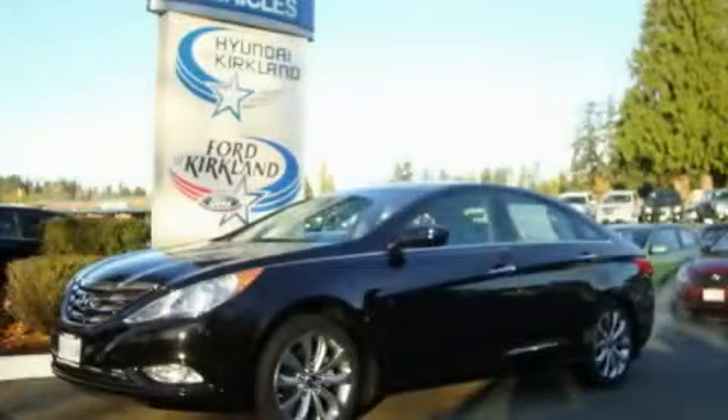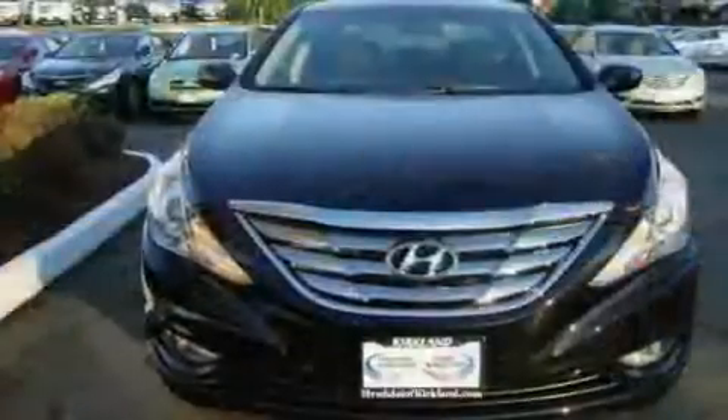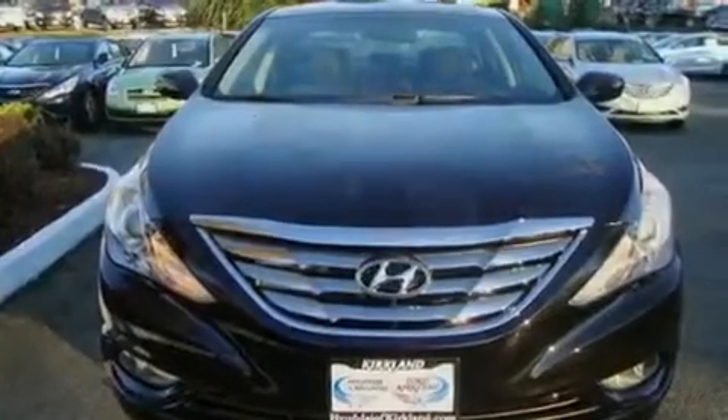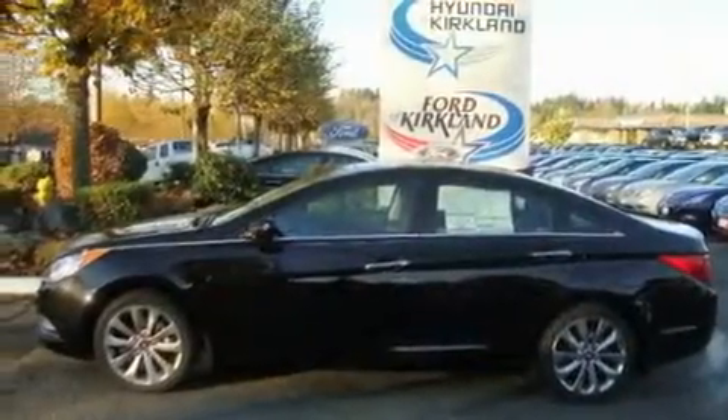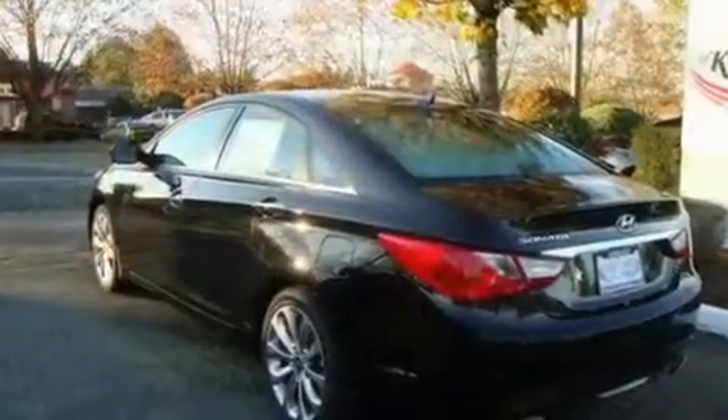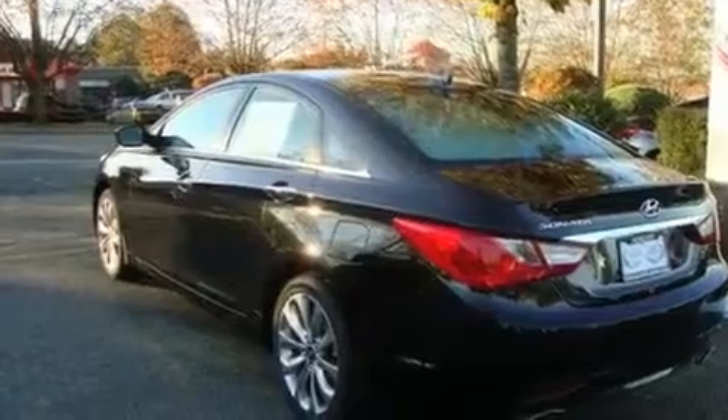This is a brand new 2011 Hyundai Sonata. Its top features include cruise control, steering wheel controls, a home link feature, a portable music device ready stereo system, a leather wrapped steering wheel, a CD player, and a navigation system.